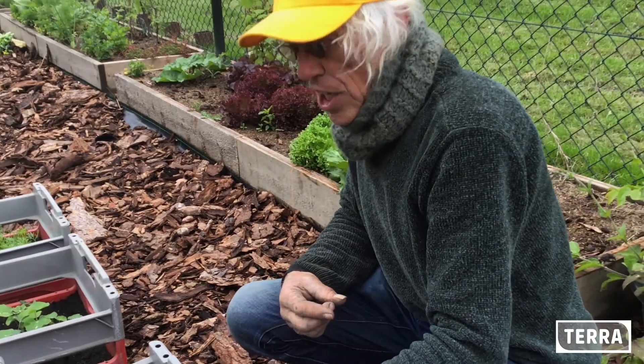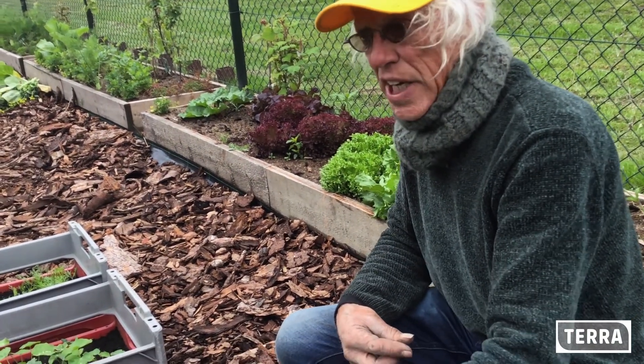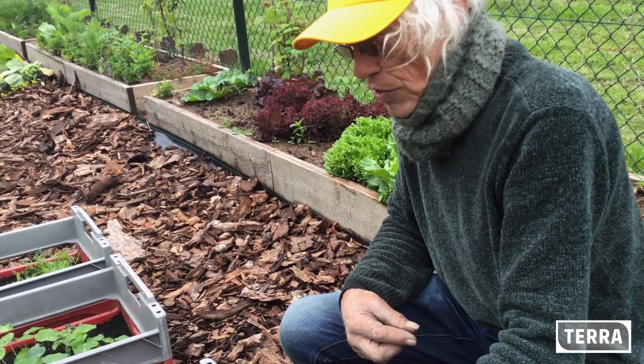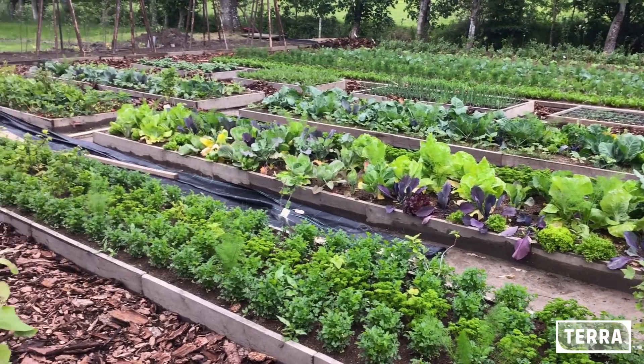Want die ruiken heel sterk, en heel veel insecten hebben een hekel aan de geur van Tagetes. Ze zijn ook nog erg goed, want ze gaan de aaltjes tegen die in de grond zitten, die bestrijden ze gewoon. En het is leuk, want dan is het straks ook een beetje oranje, rood.